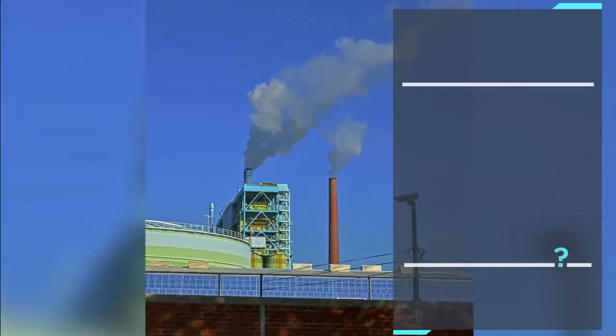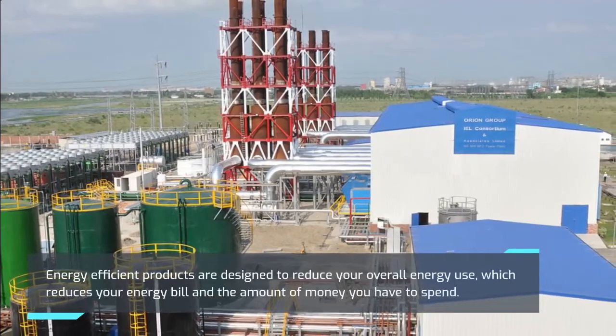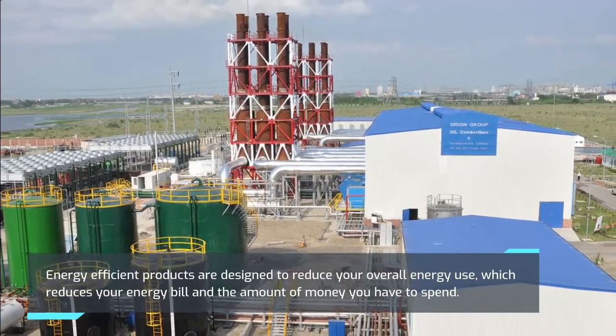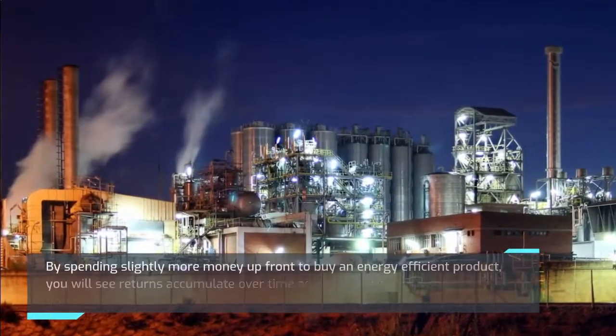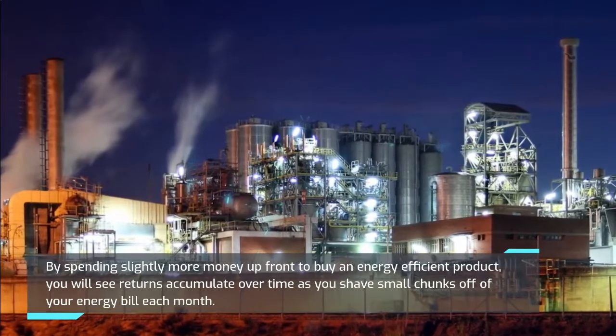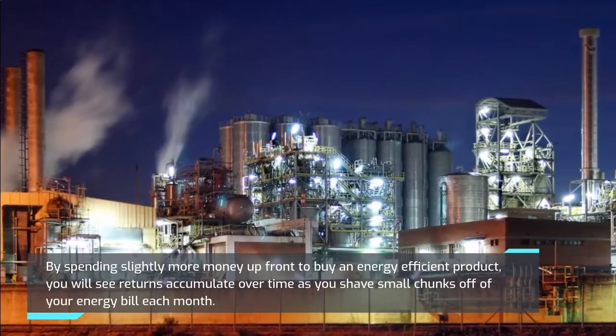Why buy an energy efficiency product? Energy efficient products are designed to reduce your overall energy use, which reduces your energy bill and the amount of money you have to spend. By spending slightly more money upfront to buy an energy efficient product, you will see returns accumulate over time as you shave small chunks off of your energy bill each month.